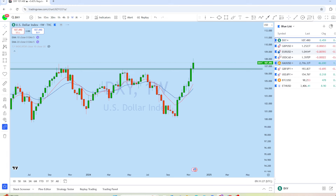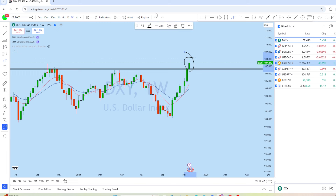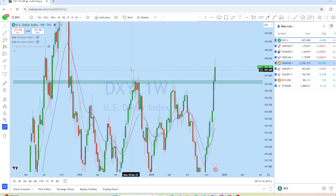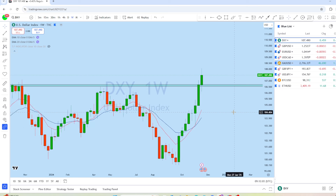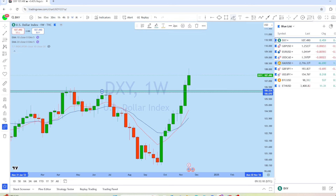Looking at the weekly chart, we can see two stronger bullish waves — one followed by a pullback with a doji, then another bullish engulfing candle, and another bullish impulse on DXY. This is the last week of the month, so we could see a potential deeper pullback this week to the weekly support level.